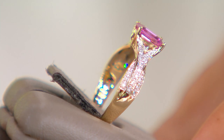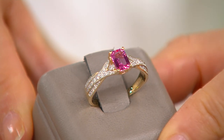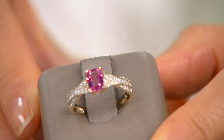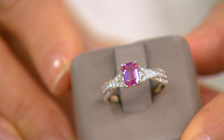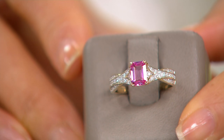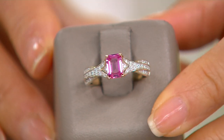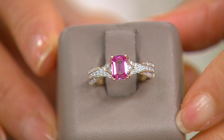Look at those diamonds right there. And you will also see that there are also these extra facets underneath. Peyton said that this is eye clean and that there are no inclusions, but you see that gorgeous pink sapphire is like a pure pink, almost like a bubblegum pink with a gorgeous, gorgeous saturated color.